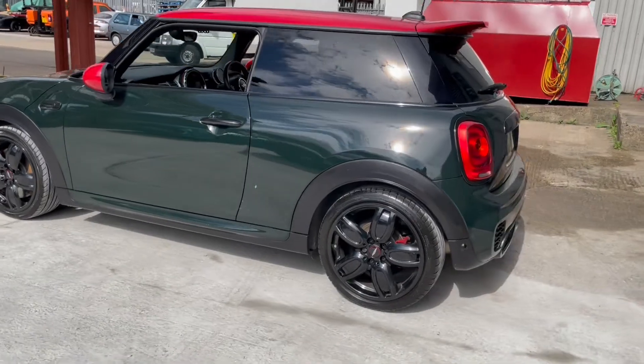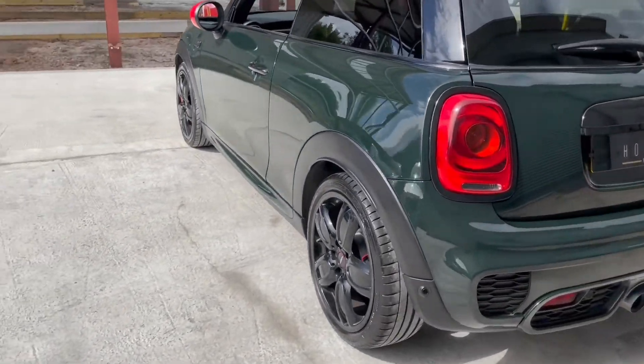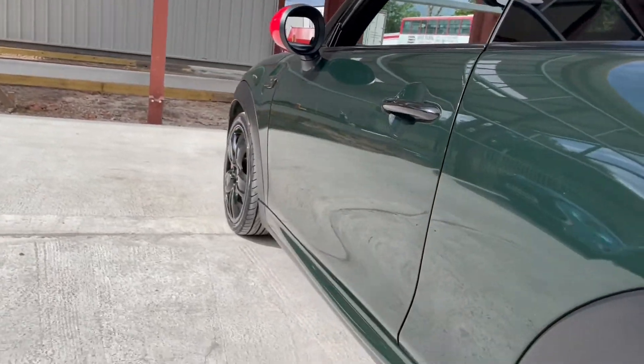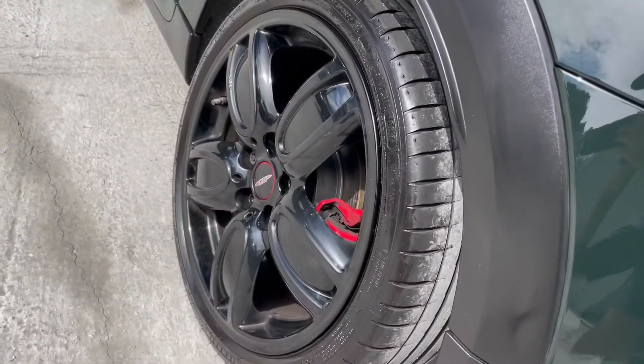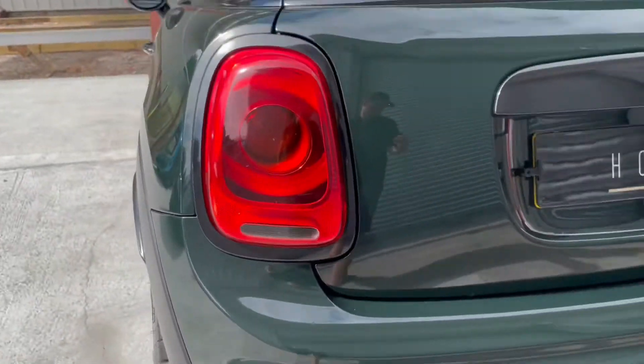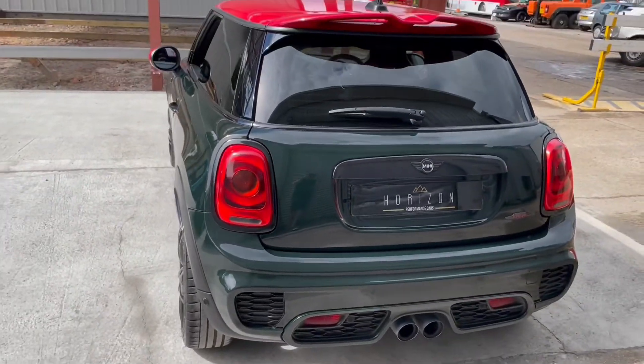It's also got parking sensors, drive select mode, John Cooper Works body kit, start-stop, electric mirrors, push button start, electric windows, dual zone climate control, air conditioning and no doubt much more which we've forgotten to mention.